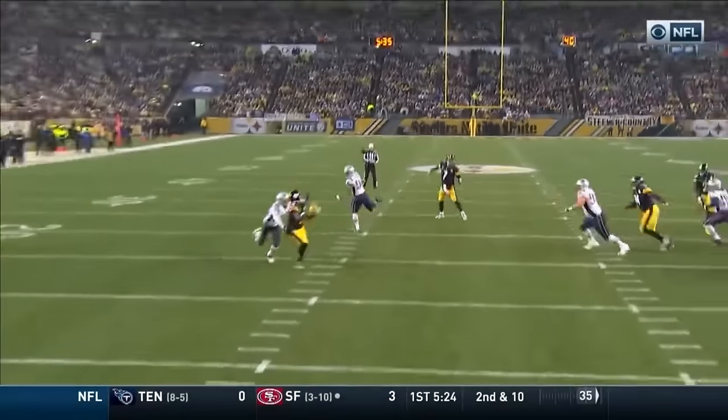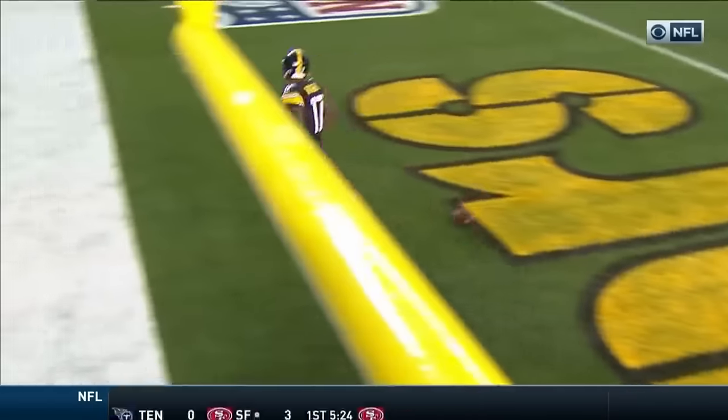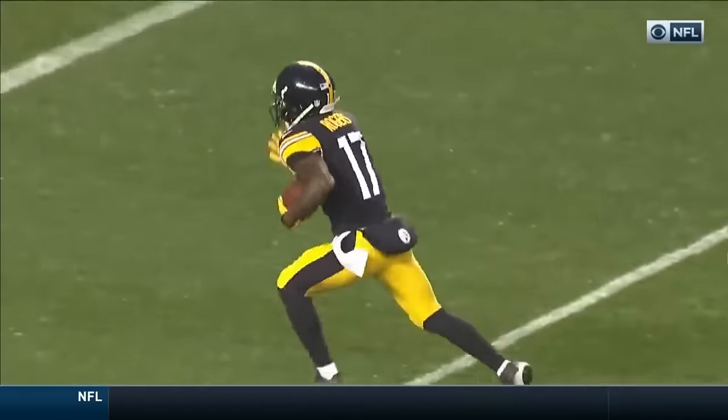Ben has the option to hand it off but he keeps it, looks off, and throws it up the middle. Eli Rogers — what a perfect throw, right over the stretch of zone.